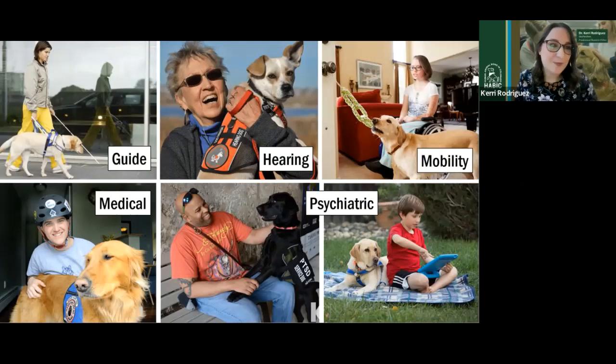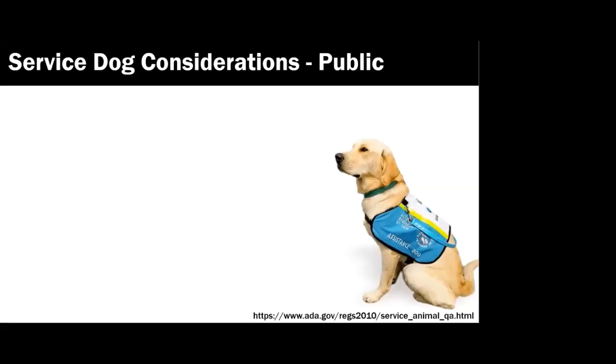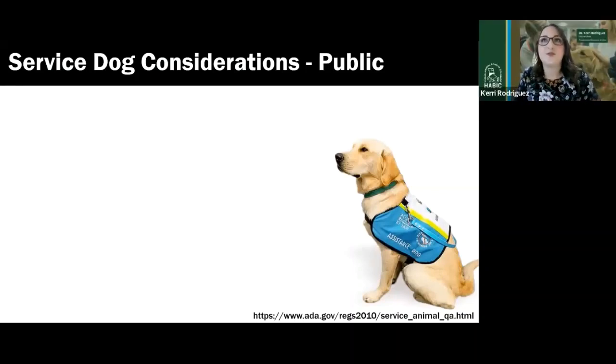The take-home message is that there are a lot of different things a dog can be trained to do, and the field is continuing to expand. A question came in about whether service dogs can serve individuals with heart conditions. I don't have specific knowledge of that application, but the opportunities for training dogs to perform certain tasks are continuously growing. Retrieving medication or getting help are two things that come to mind, but I'm not well-educated on cardiac disability applications specifically.